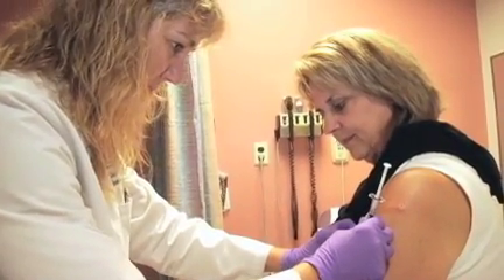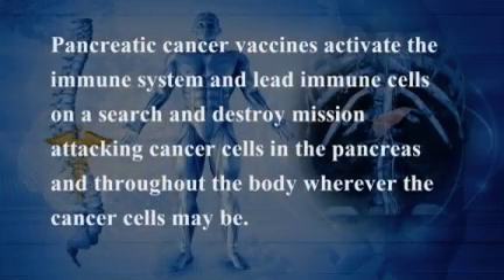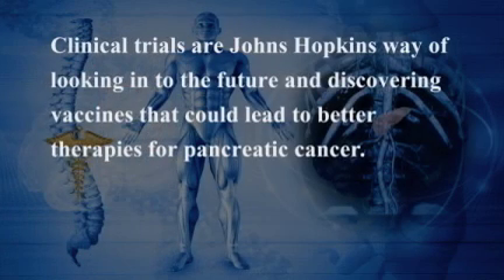I give the vaccinations that hold the future to a better understanding of this disease. Pancreatic cancer vaccines activate the immune system and lead immune cells on a search-and-destroy mission, attacking cancer cells in the pancreas and throughout the body wherever the cancer cells may be. We've seen some promising results, including a modest, but real, improvement in survival time. Clinical trials are our way of looking into the future and discovering vaccines that could lead to better therapies for pancreatic cancer. I am dedicated to this research and to the continuing improvement of my patients here at Johns Hopkins.